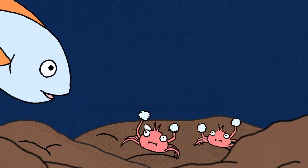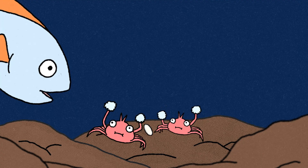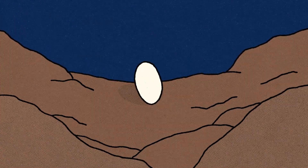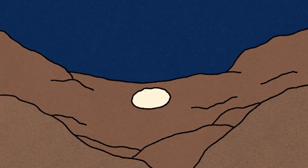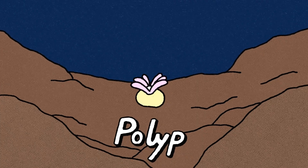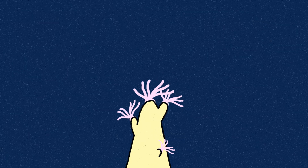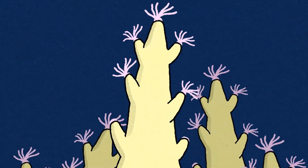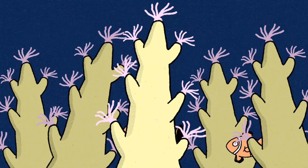Corals might look like colorful plants or rocks, but they are actually animals. The planula attaches itself to a hard surface like a rock or old coral, and it transforms into a tiny animal called a polyp. The polyp clones itself, creating more and more polyps. These polyps stay connected, and together they form what we call a coral.